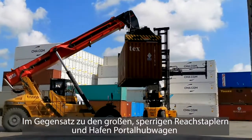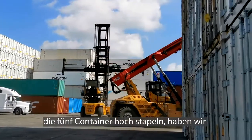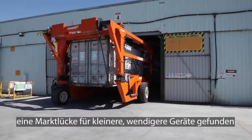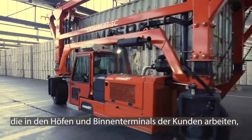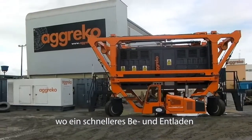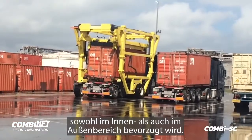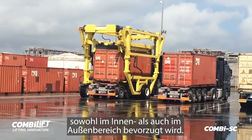reducing the need for operators to work at height and therefore increasing safety and productivity. Unlike the large, bulky reach stackers and port straddles that stack five containers high, we found a niche in the market for smaller, more manoeuvrable machines to work in customers' yards and inland terminals, where faster loading and offloading, both indoors and outdoors, is preferred.